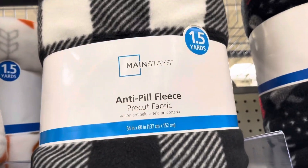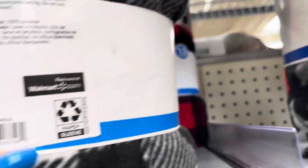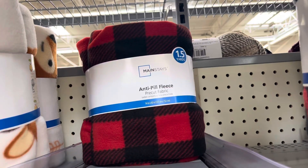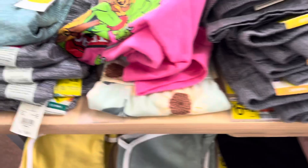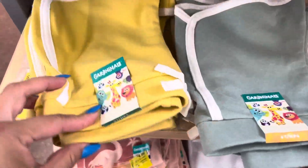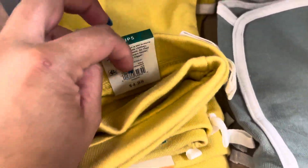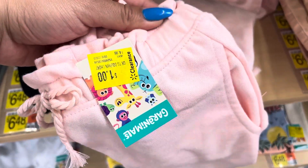This is where they have all of the fabrics. This was the only one I saw on clearance, so just check this area — your store might have better deals. I saw a lot of kids clothes marked on clearance. Most are $24, but I did scan this one and it is only $1. They were $5. This one is also $1, and this one is also $1.